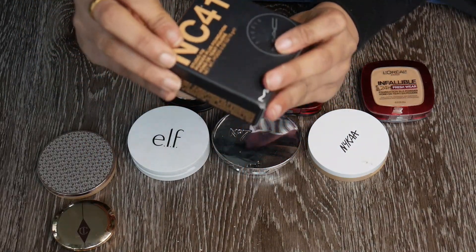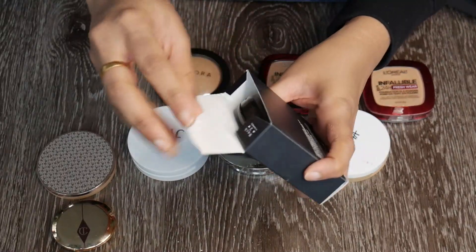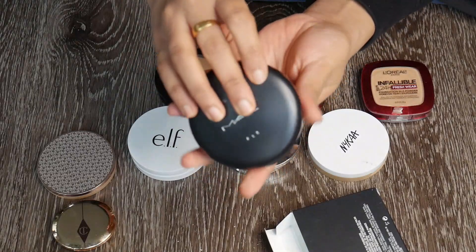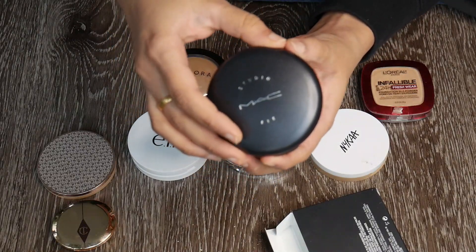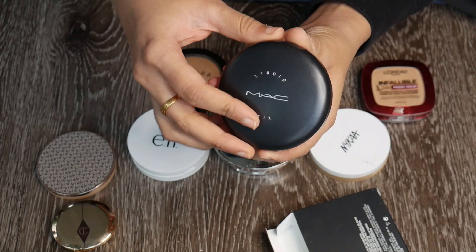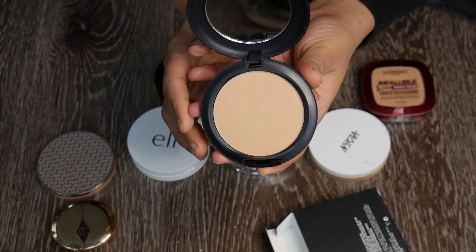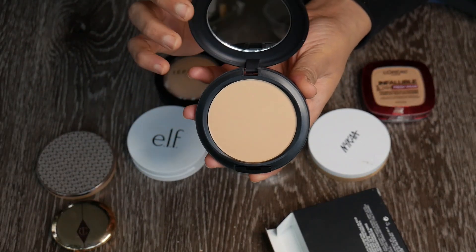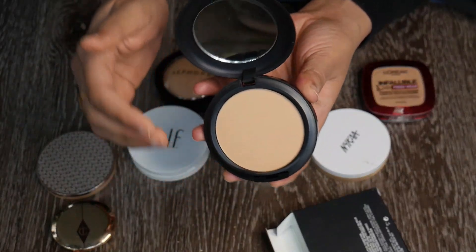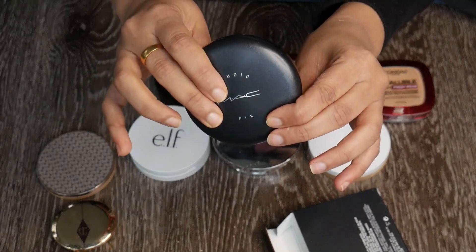The only high-end compact powder I own is the MAC Studio Fix Powder in shade NC40. I just got this on a 50% Black Friday discount — I've been wanting it for years. I haven't even touched or swatched it yet; it comes with a mirror and puff. If you want me to do a review on this, let me know — I'm excited to use it.